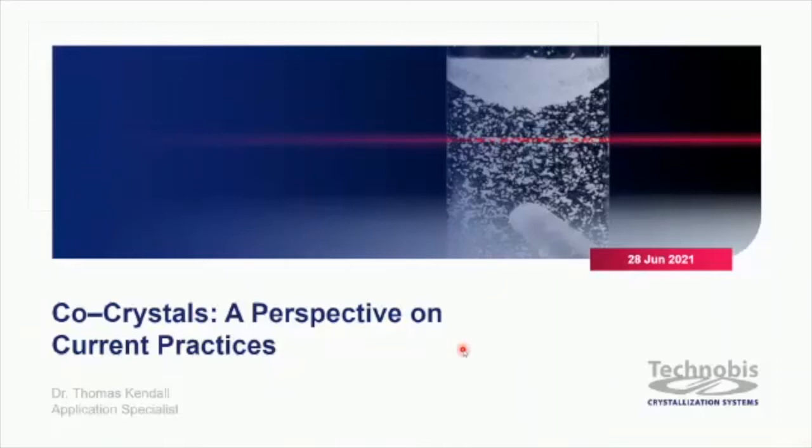My name is Thomas Kendall, I'm an application specialist with Technovus Crystallization Systems. Today I'm going to be giving a presentation on co-crystals — a perspective on current practices, particularly around industry, and how our products integrate with the screening and crystallization development of co-crystals.